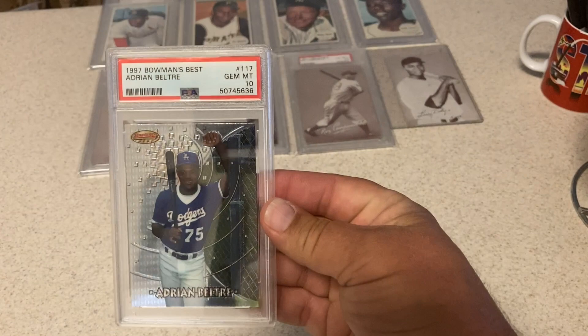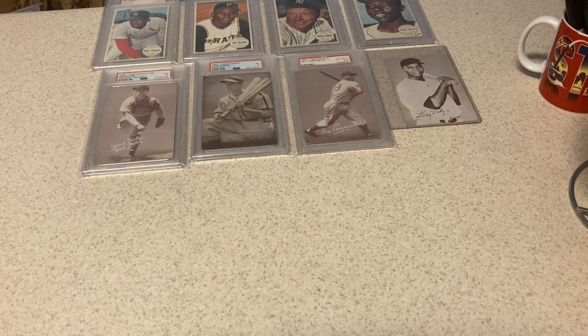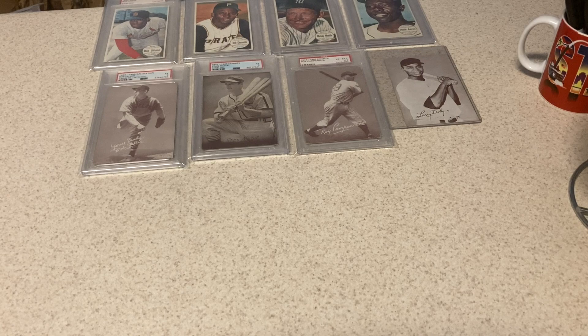This was definitely a test card — I'm kind of shocked. '97 Bowman's Best Adrian Beltre Rookie — gets a 10. They're talking about possibly putting that guy in the Hall of Fame. He played for 147 years, so he should be in the Hall of Fame.